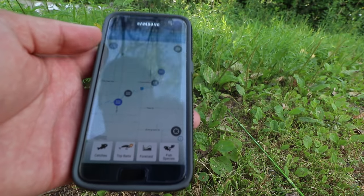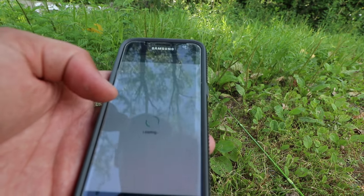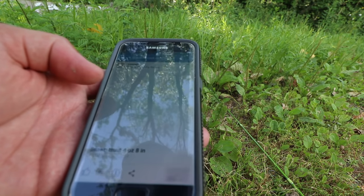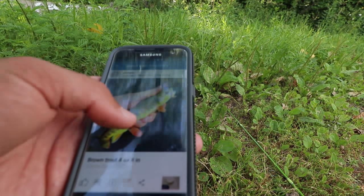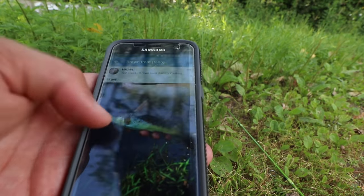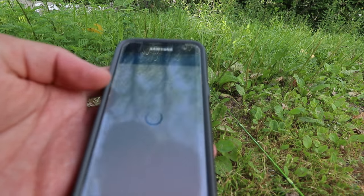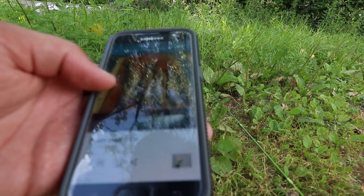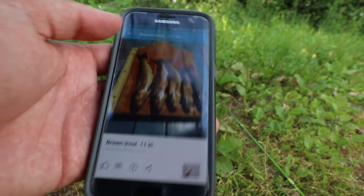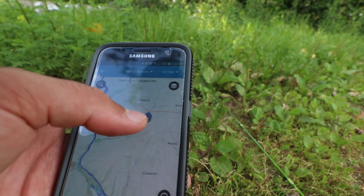That brings up your map view. Here's where I am, and these wave icons are actually posts from people who caught fish here. You can swipe through — there's a brown trout fly fisherman and what looks like a brook trout. We got any rainbows? This guy's got a bunch of them but they all look like brown trout, unfortunately.